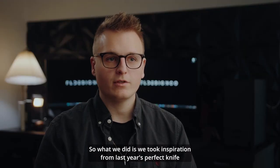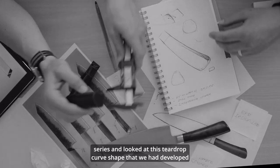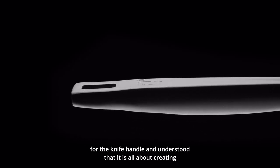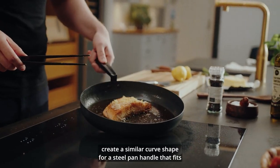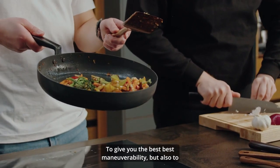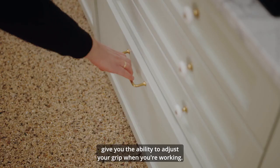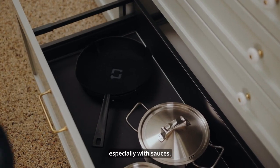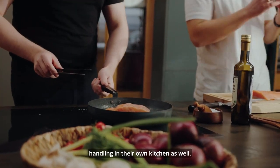We took inspiration from last year's perfect knife series and looked at the teardrop curve shape developed for the knife handle. We understood that it is all about creating versatility in a great handle, and that's why we decided to create a similar curve shape for the steel pan handle — one that fits perfectly in the palm of your hand to give you the best maneuverability and the ability to adjust your grip while cooking, which can make a huge difference especially with sauces.